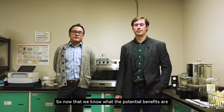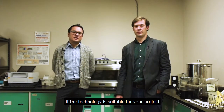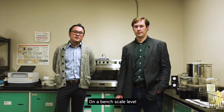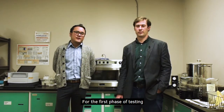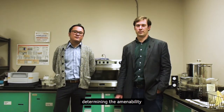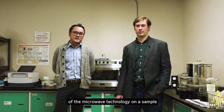Thank you, Andrew. Now that we know what the potential benefits are to having a microwave pretreatment process, the next step is to evaluate if the technology is suitable for your project. On a bench scale level, the evaluation is performed with two phases of test work. For the first phase of testing,